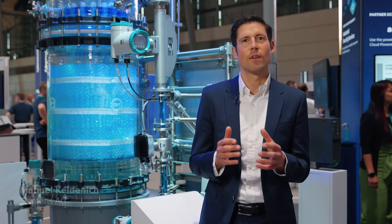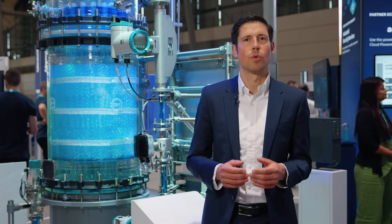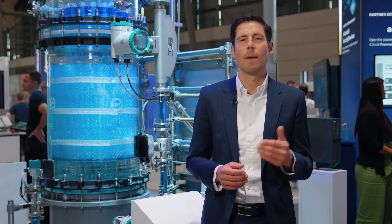Process industries are a very demanding environment. Your plants are up and running for decades, and thus it is of highest priority that your investments are future-proof. But how to overcome these challenges?